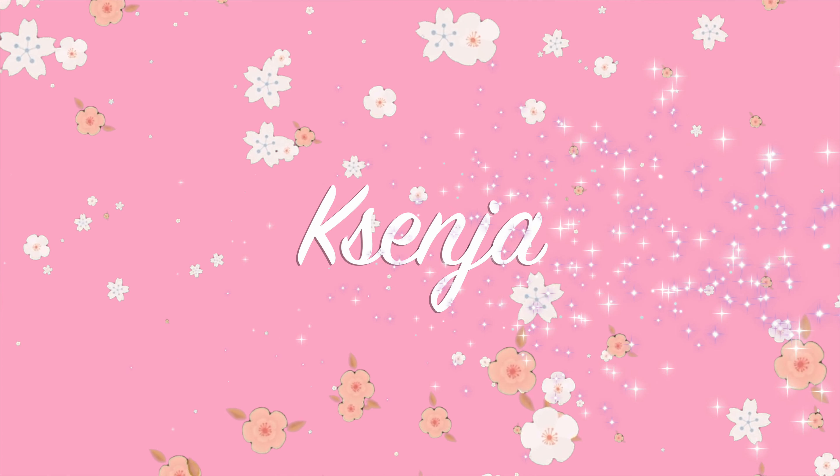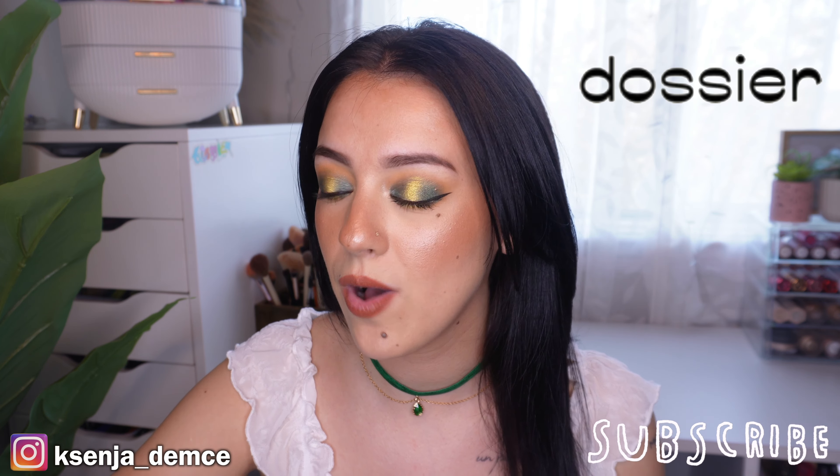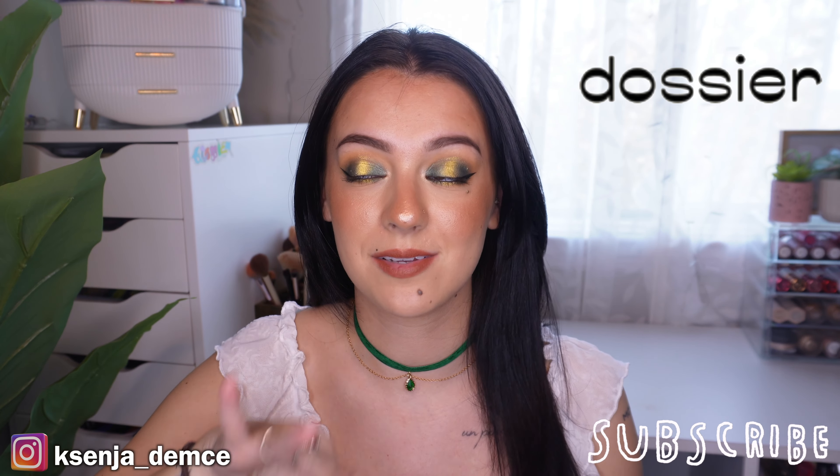Hi guys, it's Xania, welcome back to my channel and welcome back to this month's Dossier fragrance review. I am really excited about the scents I'm going to share today.